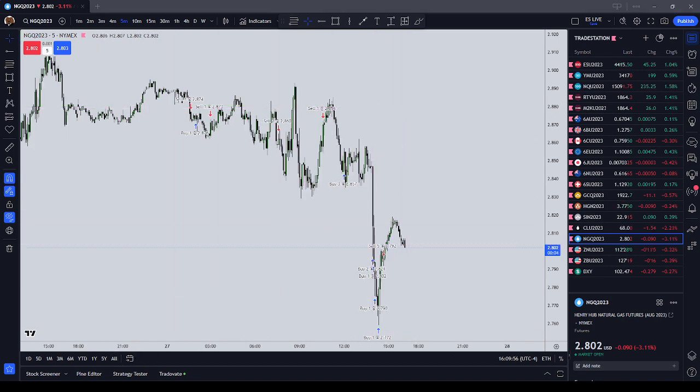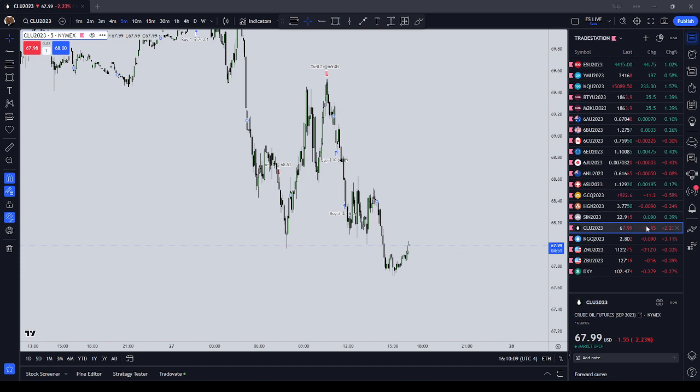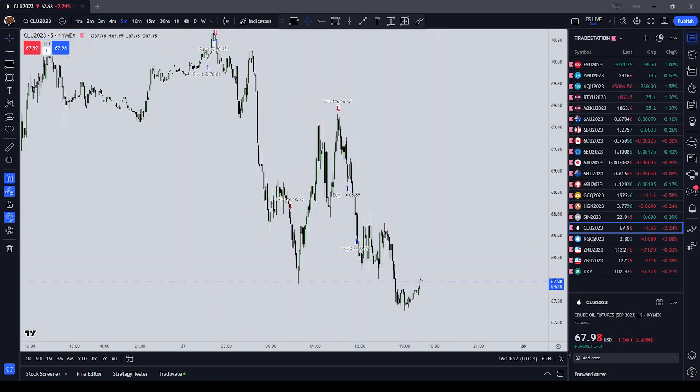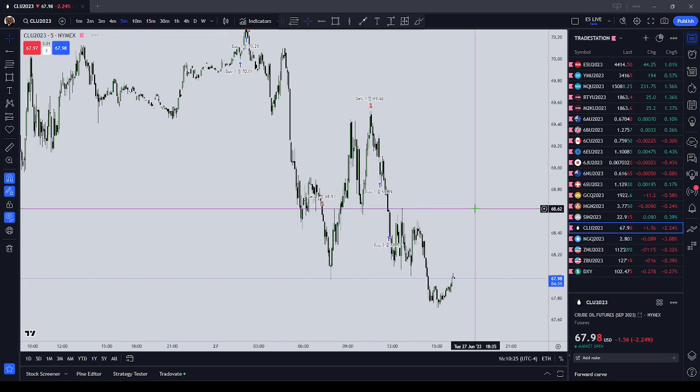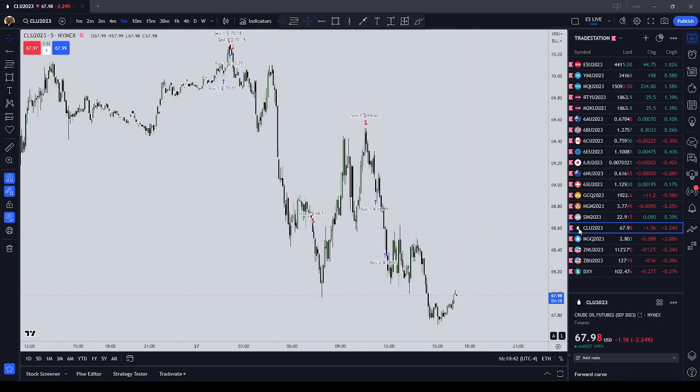I think my timing would have been better had I only traded one of these at a time — just picked one and let that trade play out throughout the day. Crude oil was down $1.55 today, which is $10 a tick, so that's $1,560. On the Top Step $150K account I can trade up to 10 contracts, but I might get to three. This really should have been a $4,500 trade, and probably my only trade for the day.